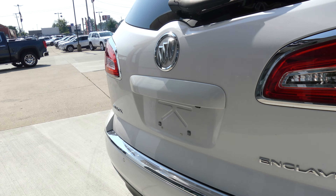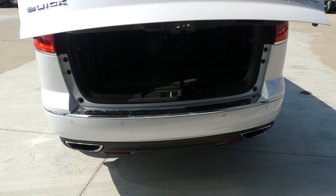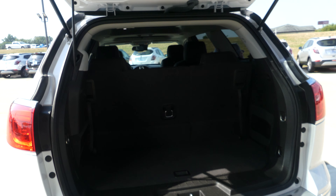Rear features include remote power liftgate, rear collision sensors, dual exhaust, backup camera with display, and a large and spacious rear cargo area with a third row split bench that folds down for extra storage space.